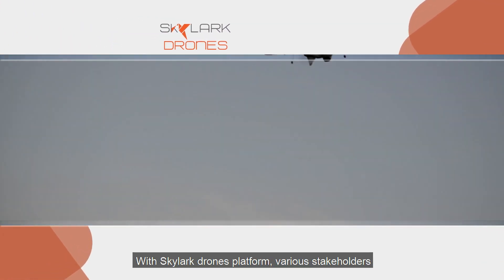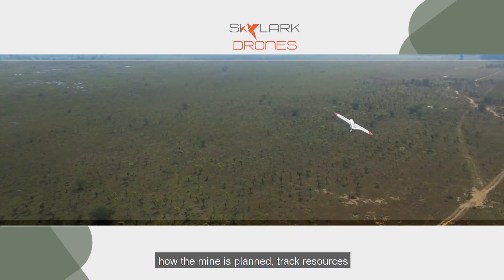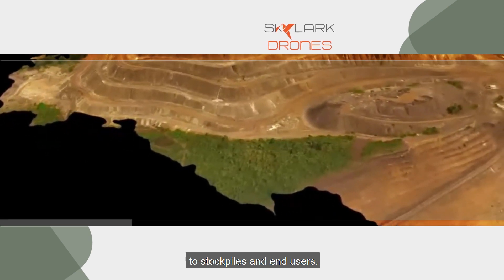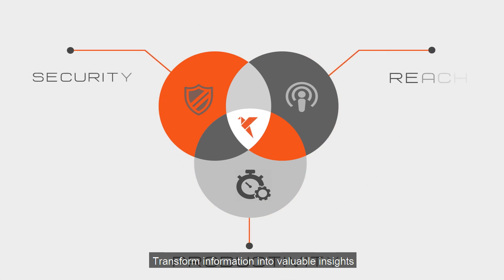With the Skylake drones platform, various stakeholders can track where the mine is found, how the mine is planned, and track resources at the start of their journey from the earth to stockpiles and end users. Transform information into valuable insights to help make mining more productive, secure, and reliable with Skylake drones.